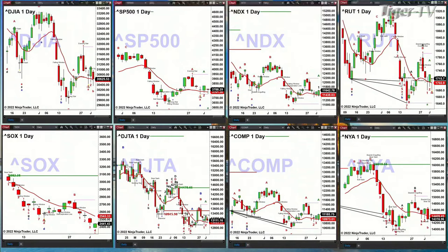Russell 2000 — same thing. Prices held that oscillator and change line, which suggests we could get up to the 1,790 level.